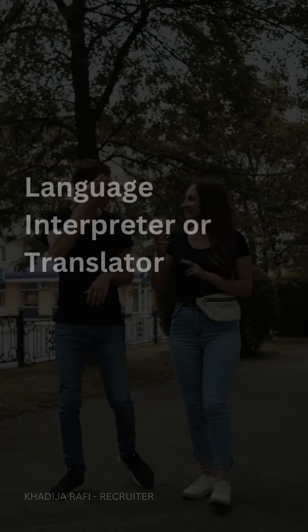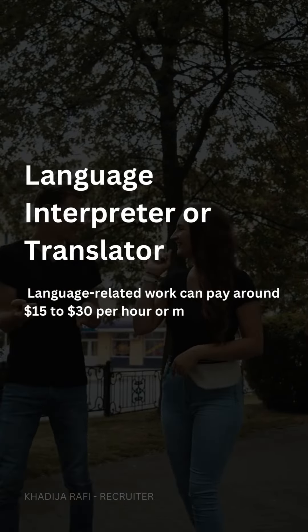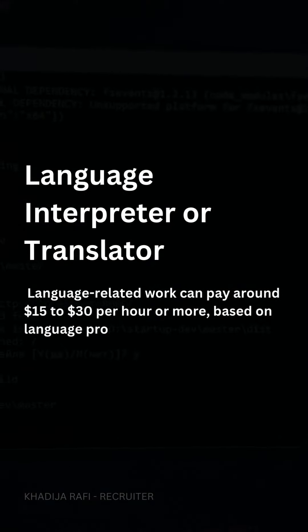Language interpreter or translator. Language-related work can pay around $15 to $30 per hour or more, based on language proficiency and demand.